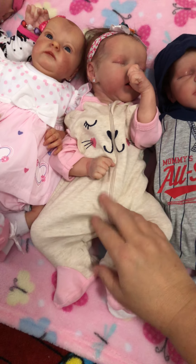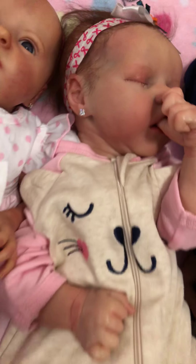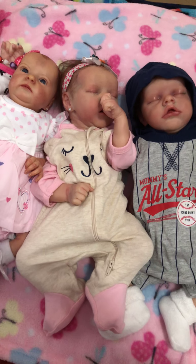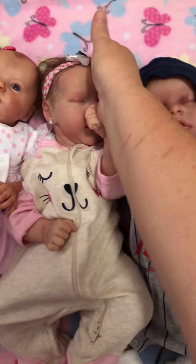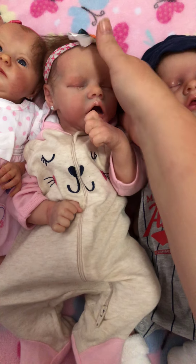Olivia is wearing her bear sleeper — a cute little bird. And look, she got her ear piercings! She was very very brave, she didn't even make a peep. And she has her bow.